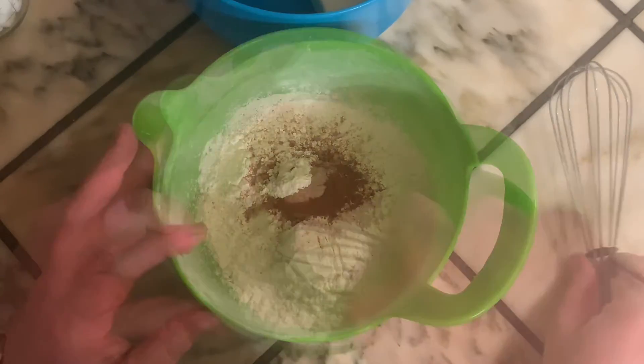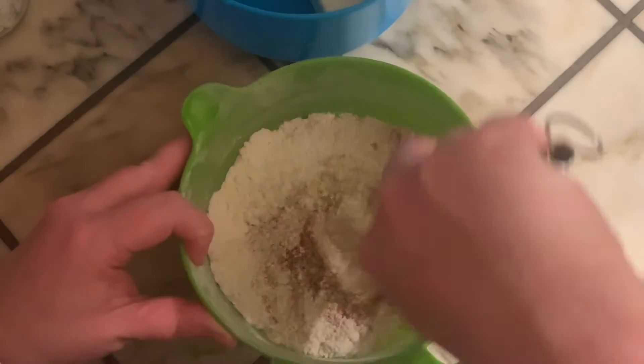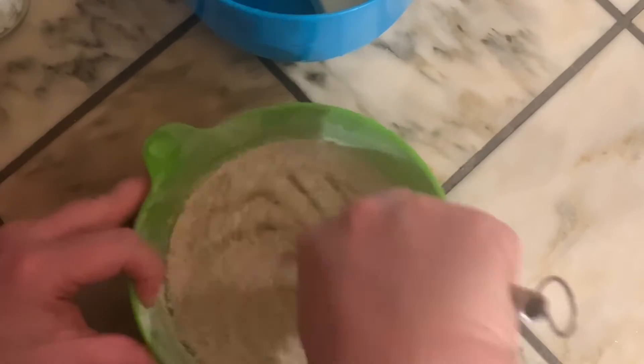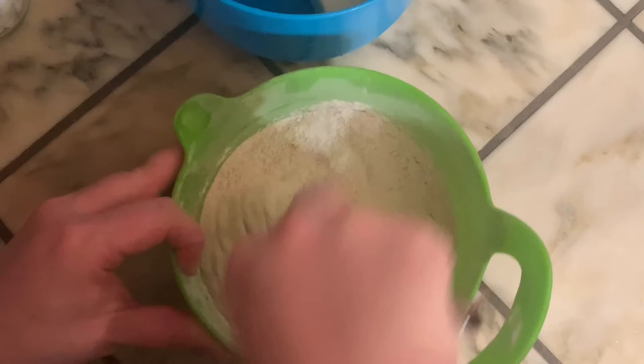Today's cookie is a cinnamon toast crunch cookie. We're going to start off with 1½ cups of self-rising flour and 1 teaspoon of cinnamon. Mix those two ingredients together and then set aside.